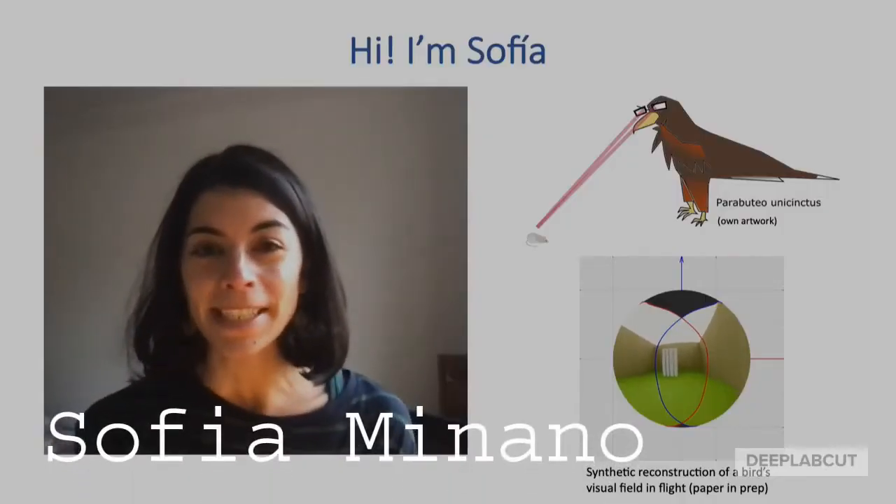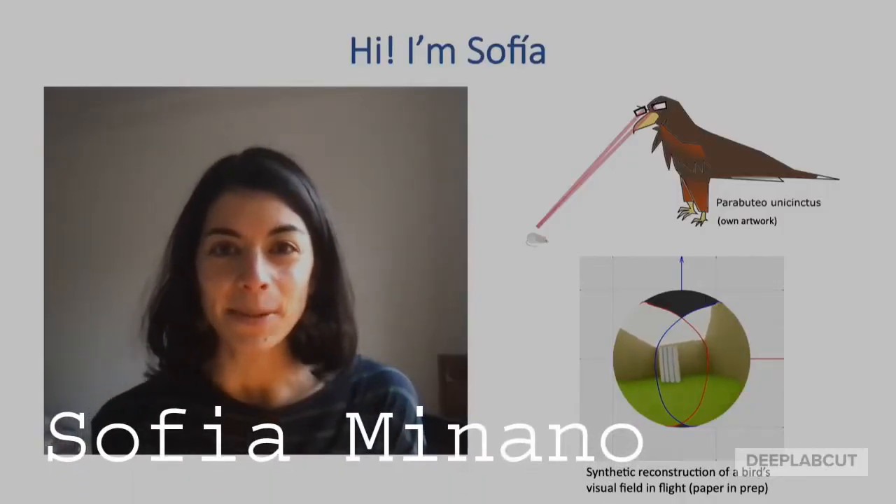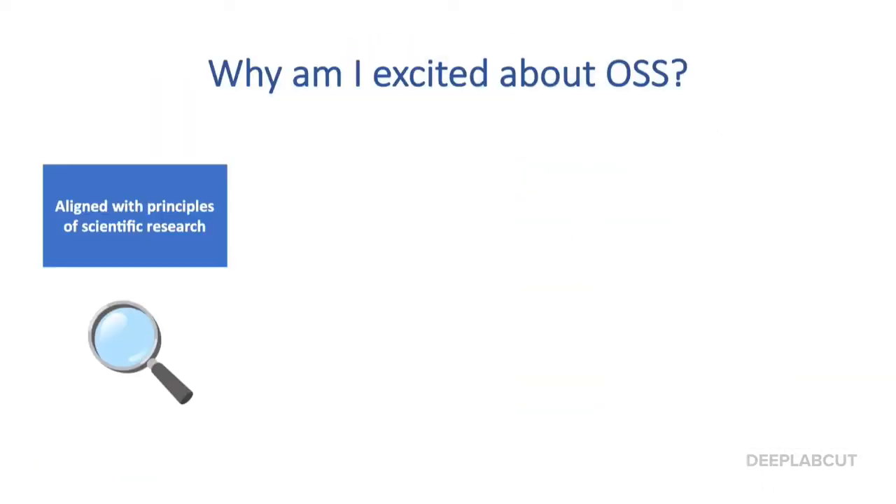Hi, I'm Sophia. I'm a final year PhD student investigating visual attention in hawks. Both open source and science rely on transparency as a basis for trust, on the idea of continuous improvement, and on collaborative work.